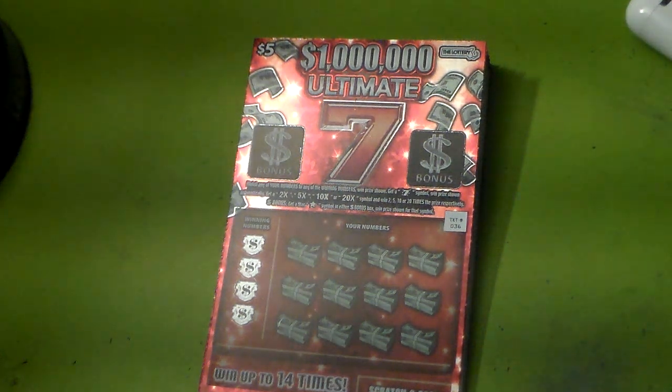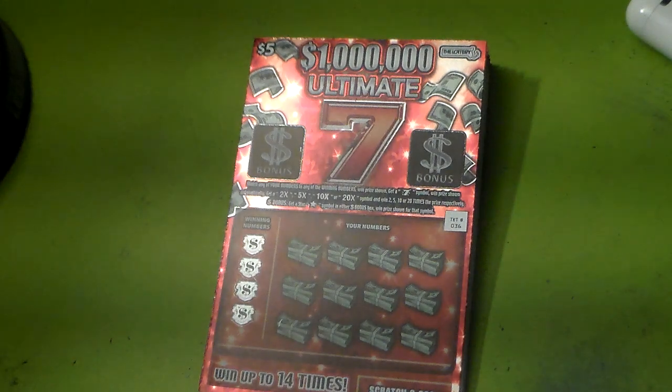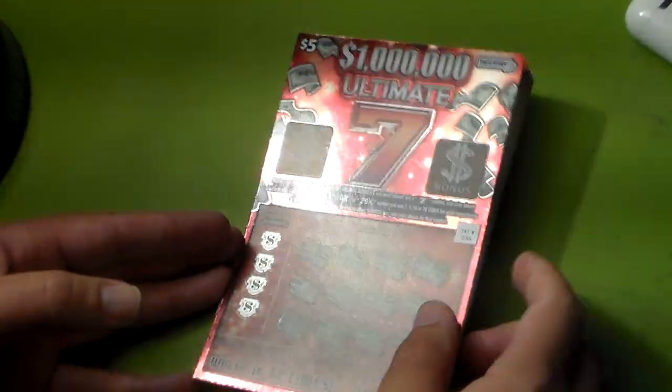Hello everyone, it's David here once again, and today is September 27th, 2024. I ended up getting the $5 ticket. I'm not sure if I remember this, because I was going to go for the other $10 ticket and all that stuff, but I don't know. I got stumped, I couldn't figure out the name, so I went with the $5 one.